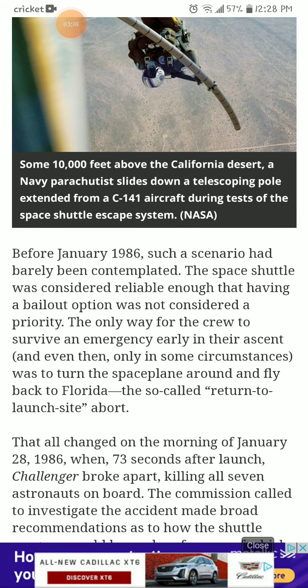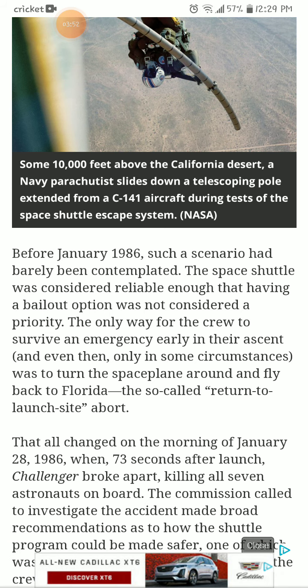Before January 1986, such a scenario had barely been contemplated. The space shuttle was considered reliable enough that a bailout option was not considered a priority. The only way for the crew to survive an emergency early in their ascent — and even then, only in some circumstances — was to turn the space plane around and fly back to Florida: the so-called return to launch site abort.